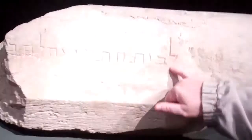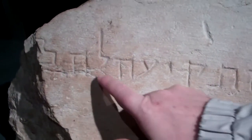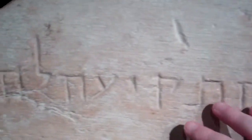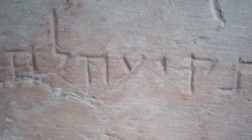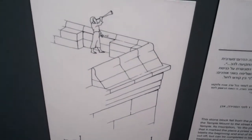This is the Lebeit Hatakia — that is the house, the place for the blowing of the trumpet. So is it on the corner of one of the temple? Yeah, right here. Oh yeah, beautiful. Fascinating.